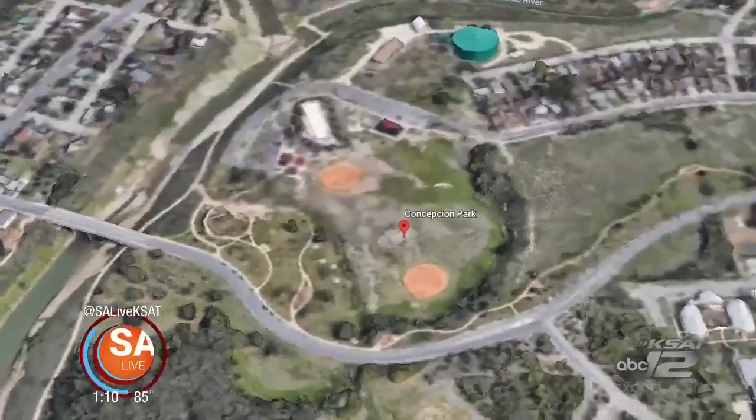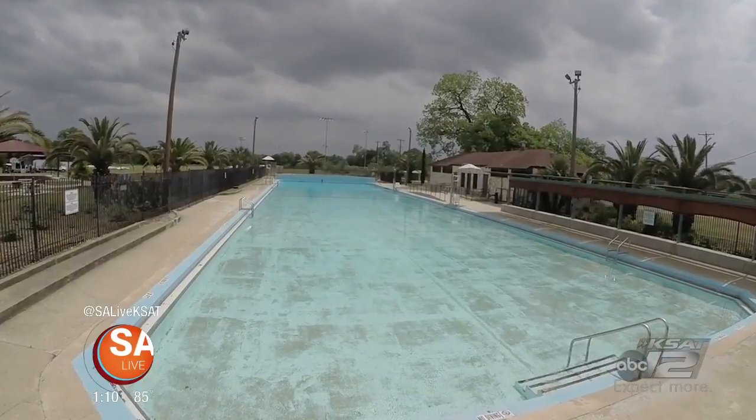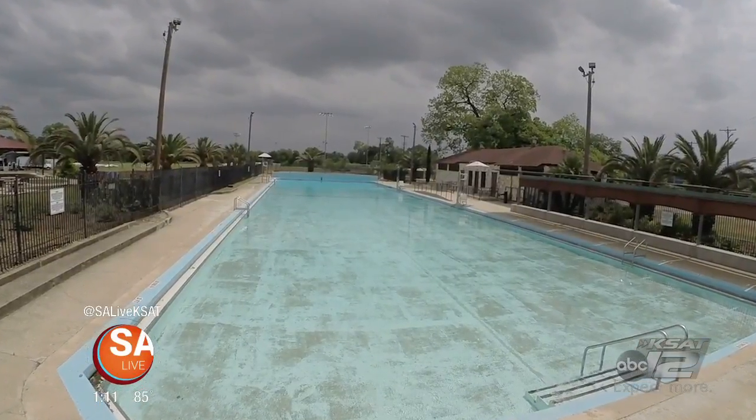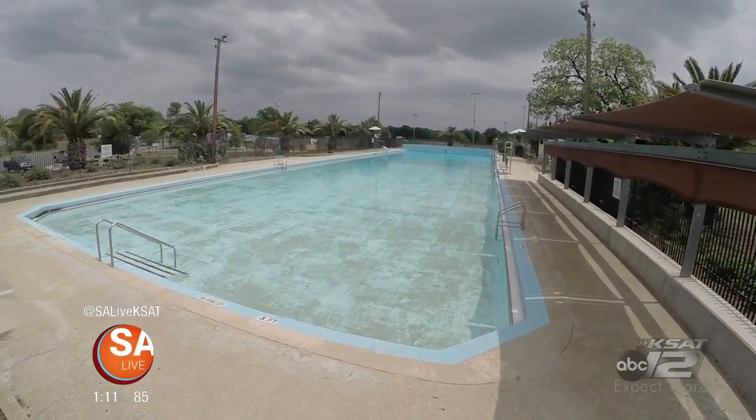Finally, dive into Concepcion Park Pool near Mission Concepcion. The pool is large and at a great depth for all ages. The shaded areas are very limited, so bring that sunscreen and apply often.